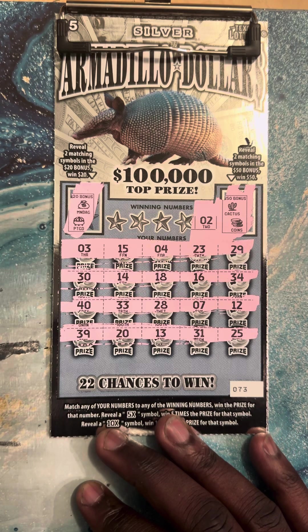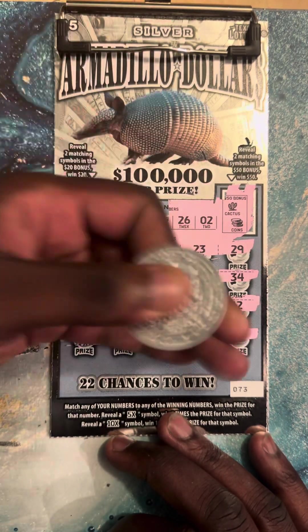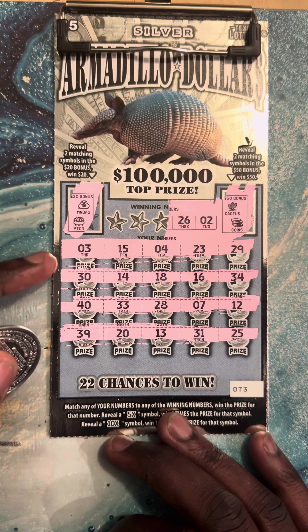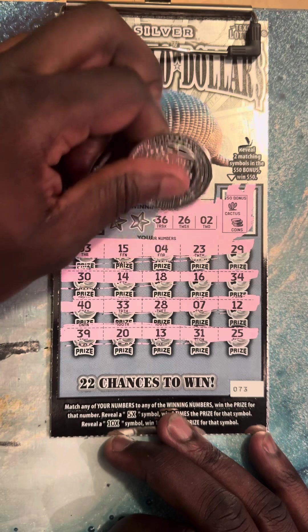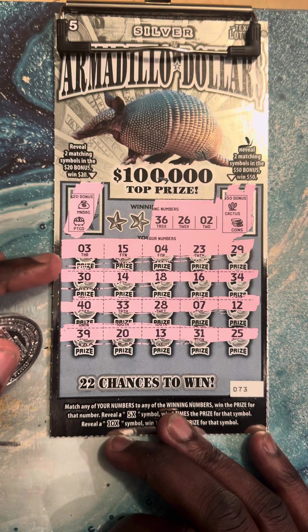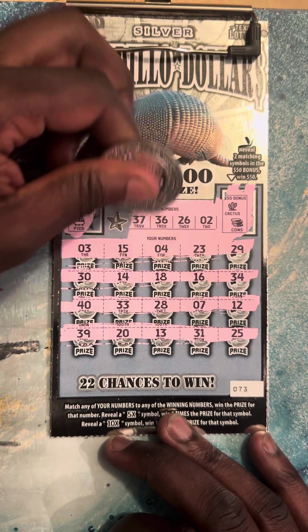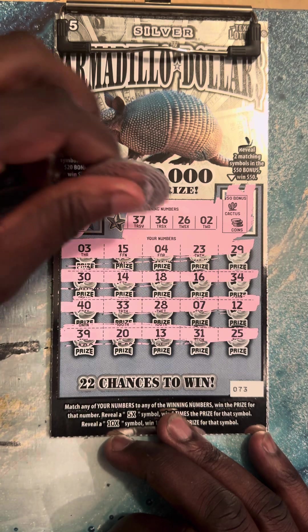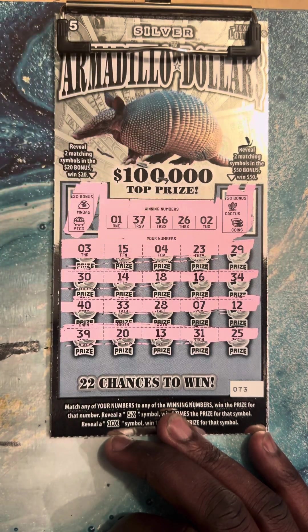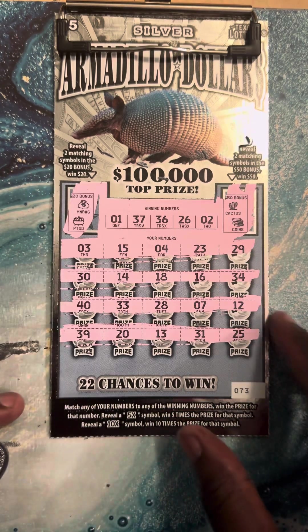First one, number two. Twenty-six, twenty-six, thirty-six. Number thirty-seven. All right, last one — number one. Nope, nothing on the first one, guys.